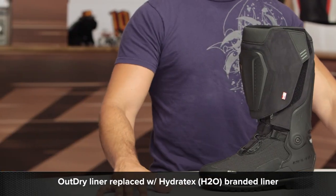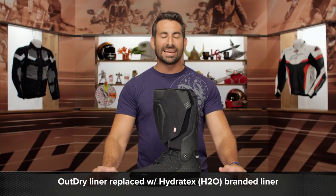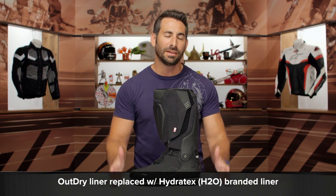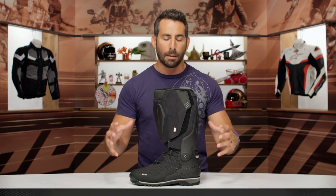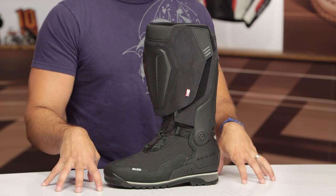This is the Expedition from Revit, new for the fall of 2018. It carries a very distinct place in the overall bomb-proof, aggressive, off-road, on-road adventure boot category.